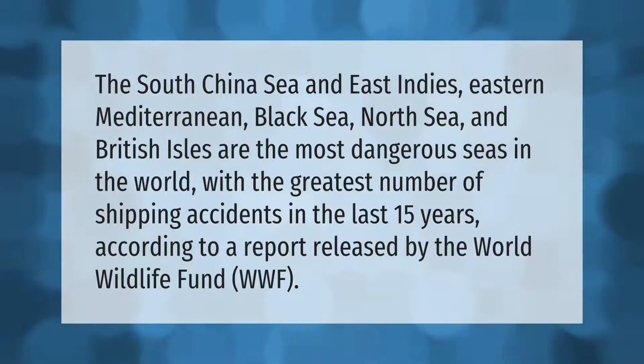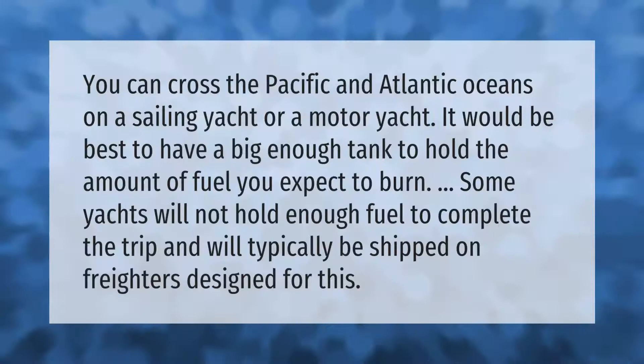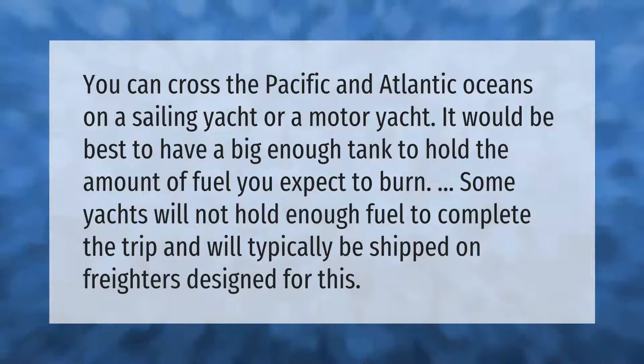You can cross the Pacific and Atlantic Oceans on a sailing yacht or a motor yacht. It would be best to have a big enough tank to hold the amount of fuel you expect to burn. Some yachts will not hold enough fuel to complete the trip and will typically be shipped on freighters designed for this.